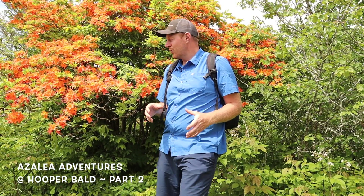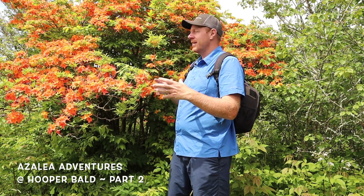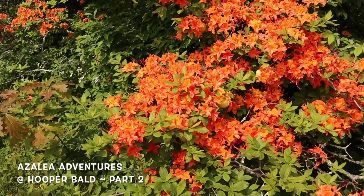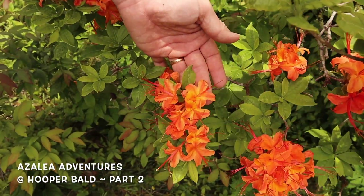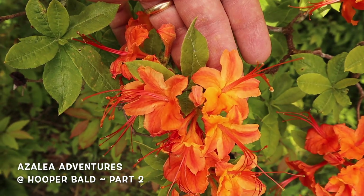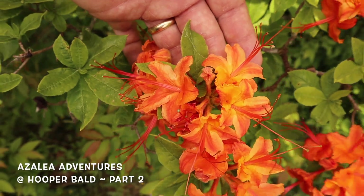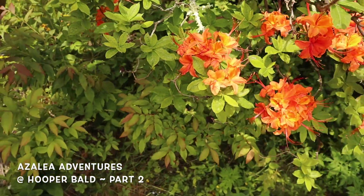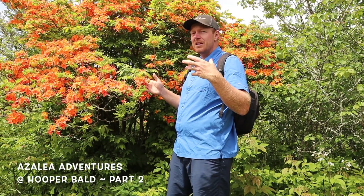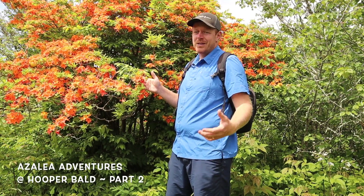Wesley's flying over with the drone and we're following him around. As we were walking through, we saw this amazing Rhododendron calendulaceum — that's the native orange flame azalea. What's really unique about this one is the bloom color: it starts out as an orange-red and fades around the edges to a peach color, while the center stays darker orange-red with a bright yellow blotch. You get this trifecta of colors — a really killer bloom pattern.